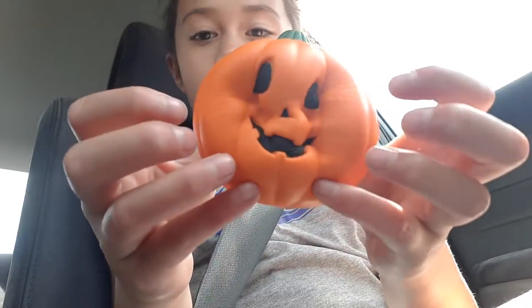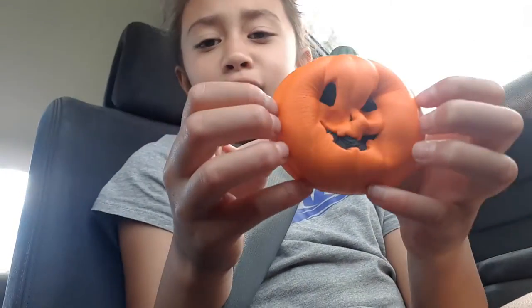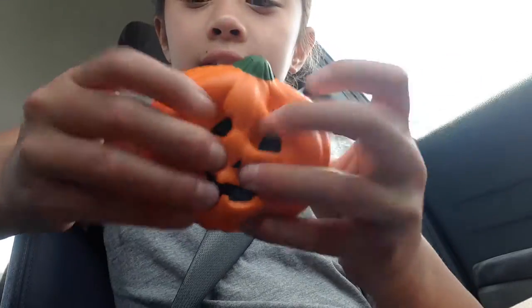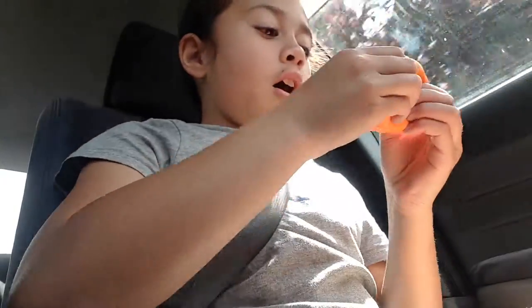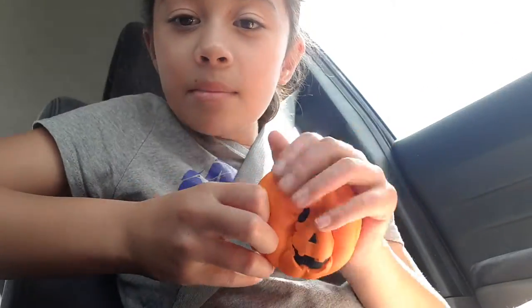Let's see the squishiness — oh my gosh, can you see this? This is so squishy! Compared to the other one, this is incredibly squishy. It smells so good — even my mum thinks it smells good!